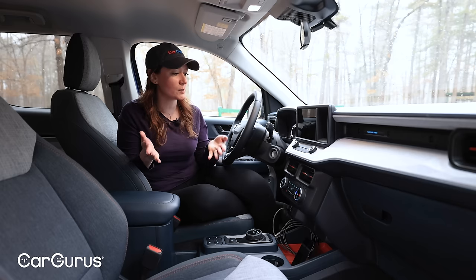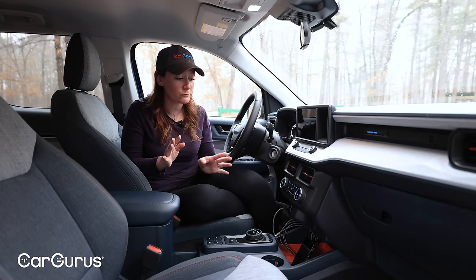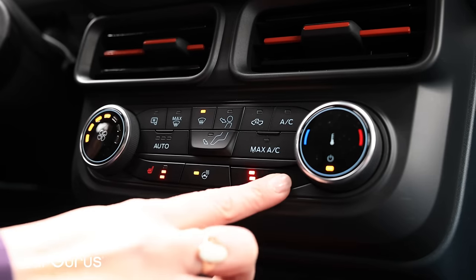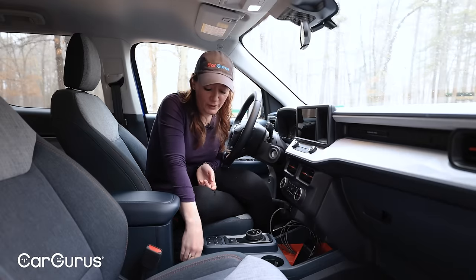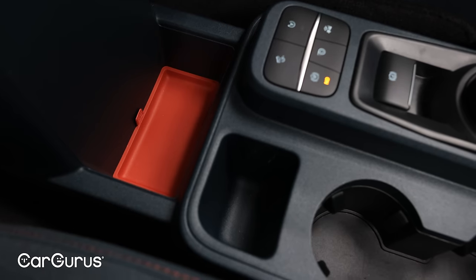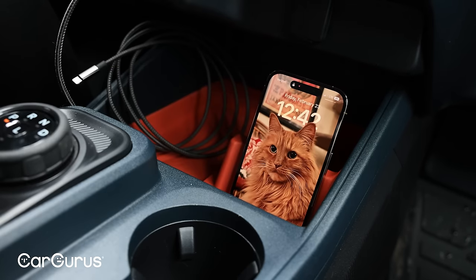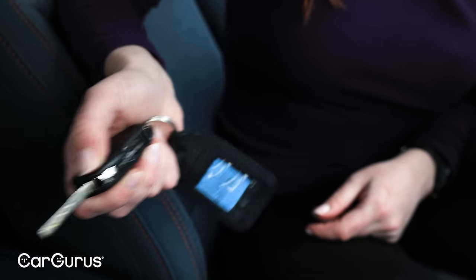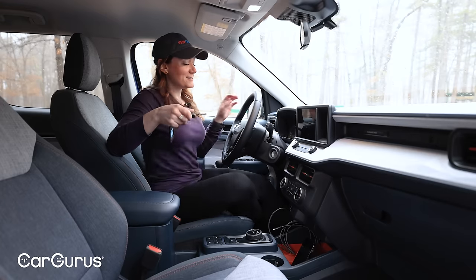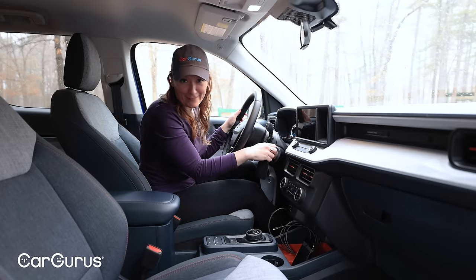We do see some similar design language to the F-150's interior — some familiar elements — although the climate control is straight out of the Escape and the Bronco Sport. I like the rubberized trays in the center console, and I really like this well-positioned, dedicated spot for your phone. And check this out — the key folds like this, and they've included a dedicated spot to store it.